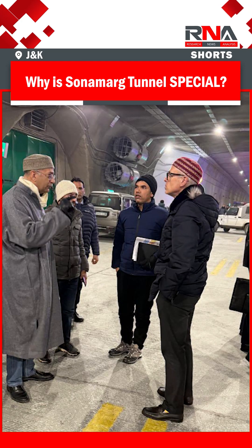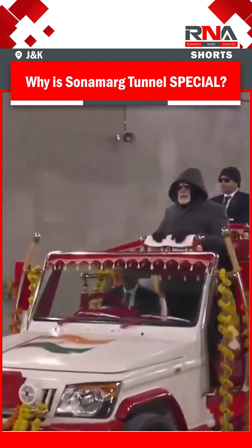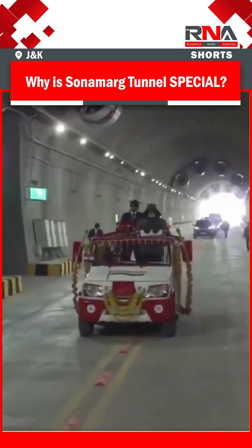The tunnel provides all-weather connectivity. Sonamarg, once cut off by heavy snowfall, is now accessible year-round, even in harsh winters.